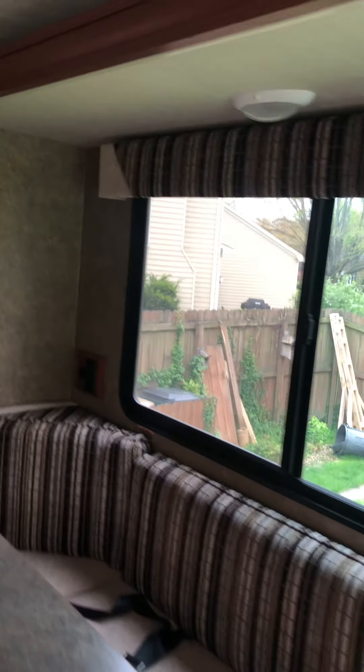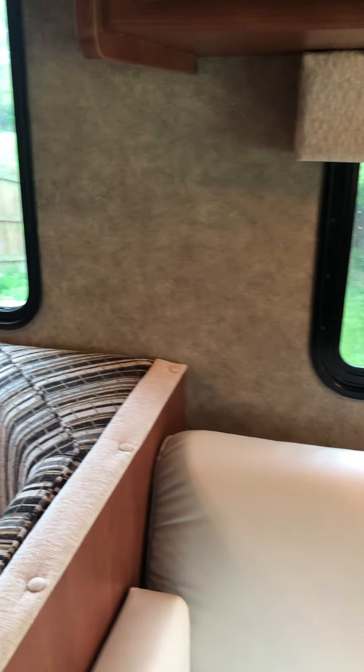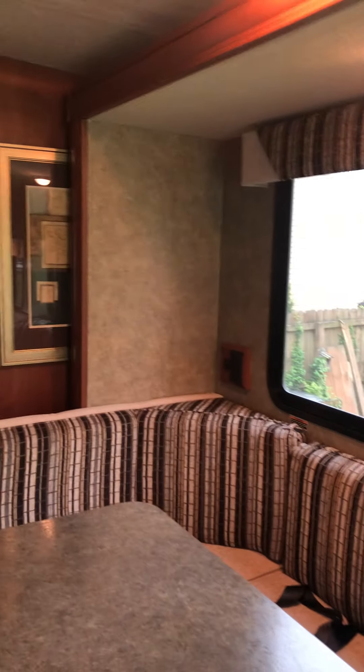Lights are throughout the unit and there's lots of natural light coming in through the large windows. All the windows have blinds that pull down and retract back up for privacy. One other storage feature: if you lift up the bench seat cushions, there's a toe hole and all of these bench seats lift up with storage underneath — even more storage throughout.